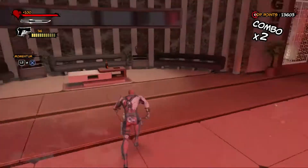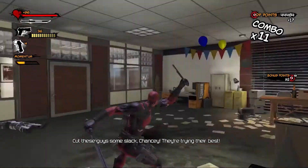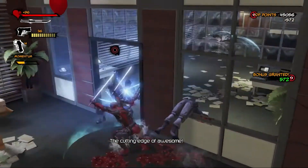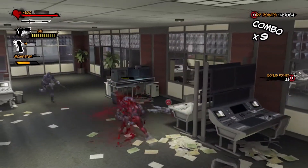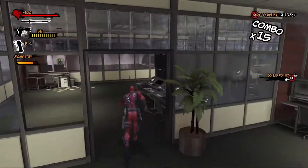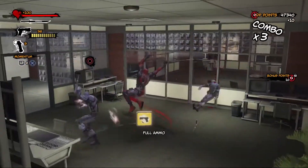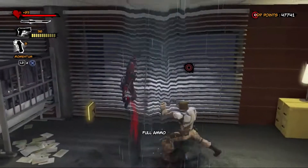It can get a bit repetitive the more you play, but that's true of most games in this style — as long as you're having fun beating things up, it doesn't matter. The only confusing thing is there are voices in Deadpool's head represented by comic strip text, plus his actual spoken voice, so sometimes you get three voices talking over each other at once, especially during interactive cutscene moments. It just gets really confusing — I think I'm going insane.